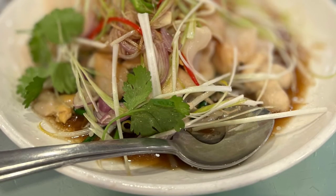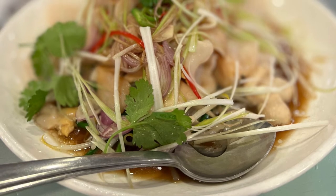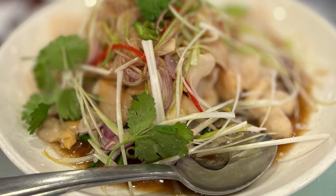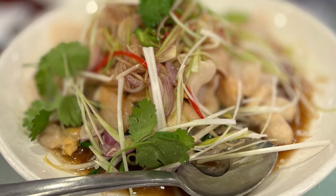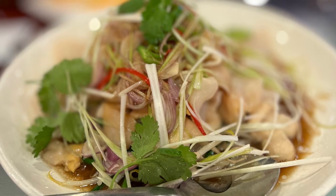Another staple of Chinese dishes is geoduck, and again this was nice and flavorful. Compared to Vancouver, it was a little bit heavier in style, but really delicious. I really enjoyed the intensity of this dish as well.